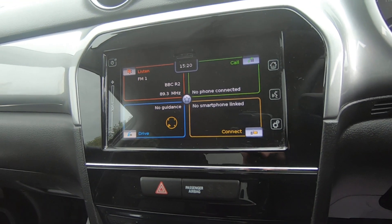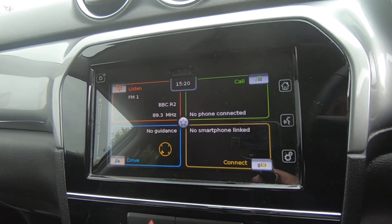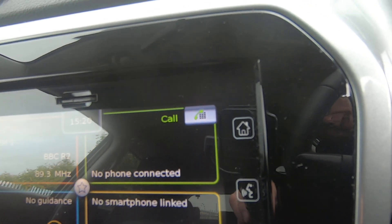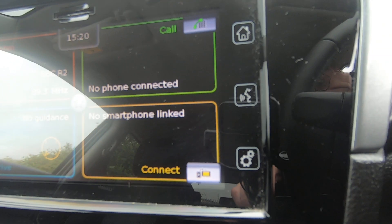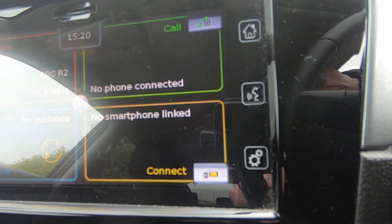In the centre we have a 7-inch multi-function infotainment system which houses the DAB radio, your Bluetooth connection, your postcode recognition satellite navigation, and Apple CarPlay and Android Auto so you can have your phone displayed on the screen.